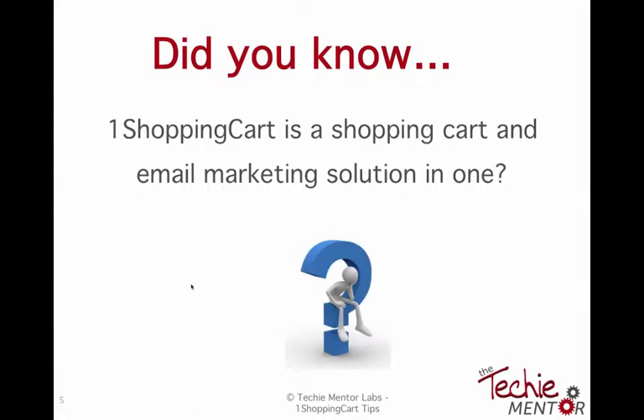Infusionsoft is an even bigger monster than One Shopping Cart, and most people only use a tenth of what Infusionsoft can do — and it's a much larger expense. For those new to One Shopping Cart or thinking about Infusionsoft, as a VA when clients ask, 'Do I need Infusionsoft?' you can honestly look at them and say, 'Is your business mature enough to take advantage of all Infusionsoft has to offer?' Infusionsoft is also known as Confusionsoft because it is such a large tool, but it is a wonderful tool.